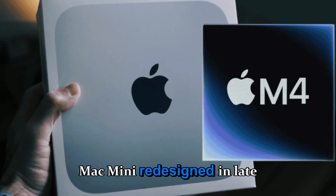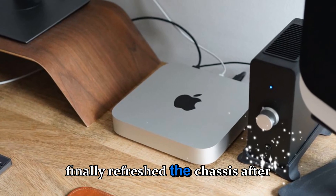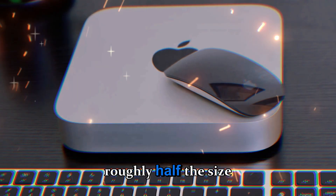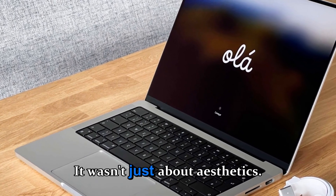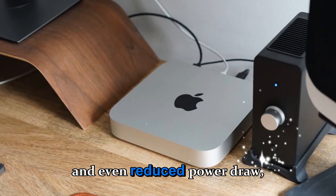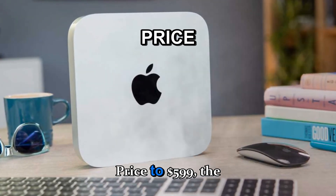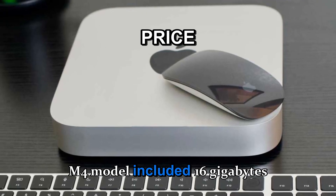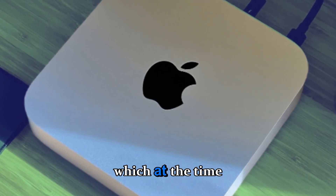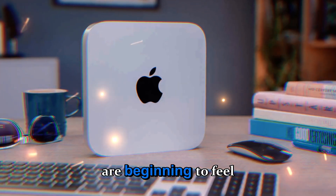The M4 Mac Mini redesign in late 2024 marked one of the biggest updates in over a decade. Apple finally refreshed the chassis after nearly 15 years, introducing a sleeker, smaller design roughly half the size of its predecessor. It wasn't just about aesthetics — this redesign improved cooling efficiency, airflow management, and even reduced power draw, allowing the Mini to run faster and quieter than ever before. Priced at $599, the M4 model included 16GB of unified memory and 256GB of storage, which at the time felt like excellent value. But as 2025 unfolds, even those specs are beginning to feel outdated.